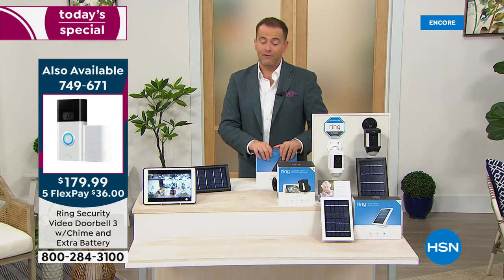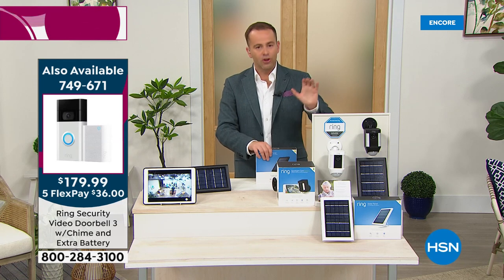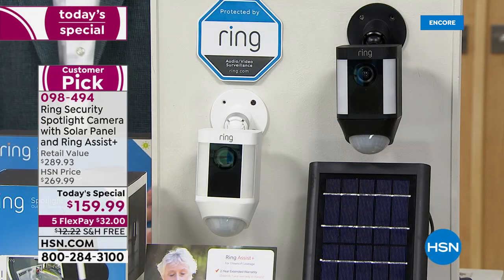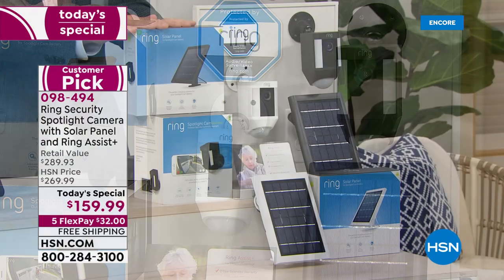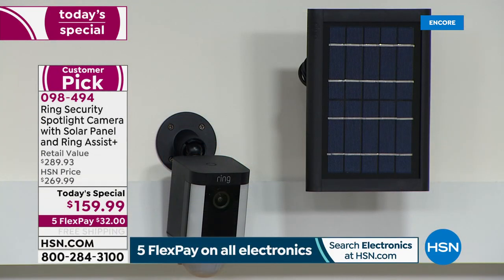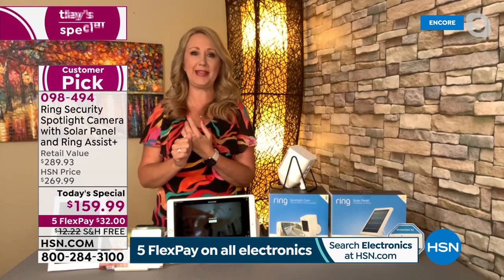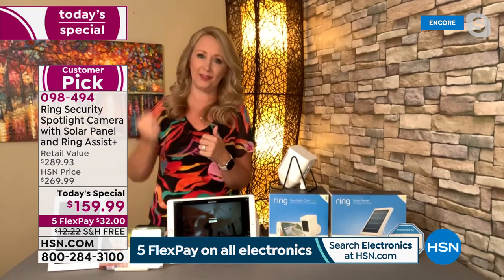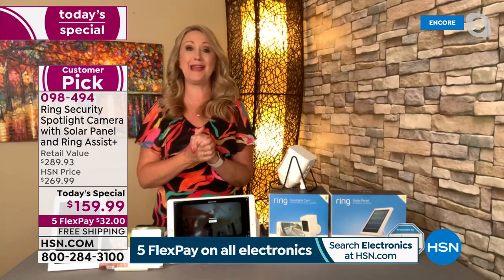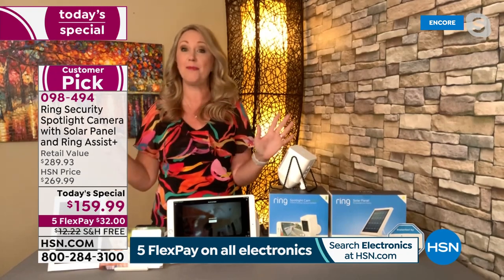We're extremely busy. If you go to HSN.com, it's your fastest way in. The white is outselling the black. Every order that comes through will include the solar panel. The solar panel is a game changer — not only a $50 value, but it means so much less effort. It's only every four to six months without it, but if you have at least three hours of partial sun every day, you don't have to even think about your battery.